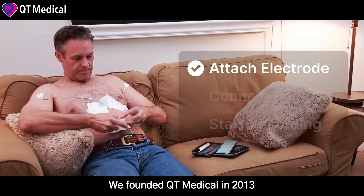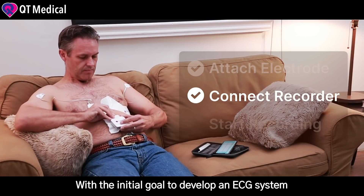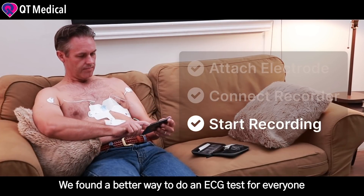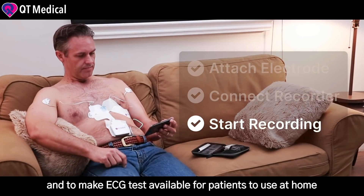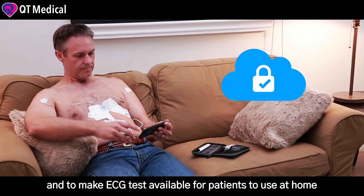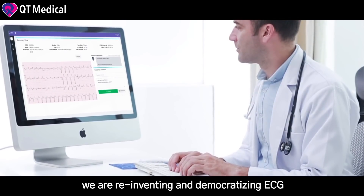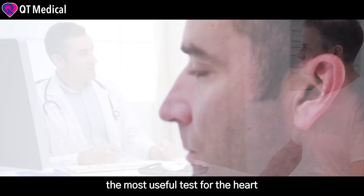We founded Cutie Medical in 2013 with the initial goal to develop an ECG system specifically for pediatric use. In the process, we found a better way to do an ECG test for everyone and to make ECG testing available for patients to use at home. So it is fair to say that we are reinventing and democratizing ECG, the most useful test for the heart.